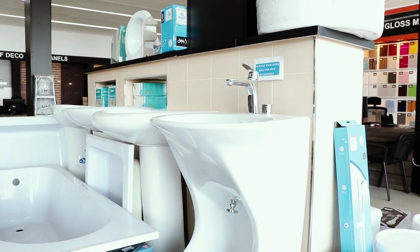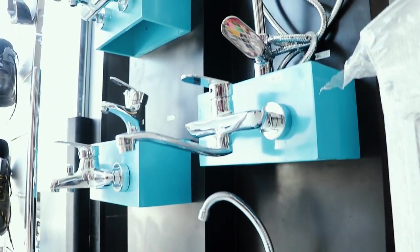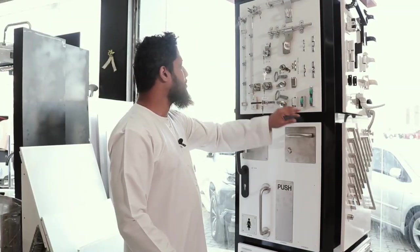This is our sanitary section. We have everything you require for your kitchen and toilet — different types of faucets for both. This section is for door accessories and wardrobe accessories. We have handles, door knobs, wheels, and keys.